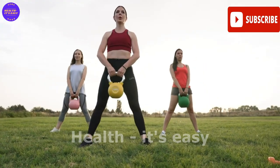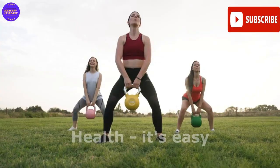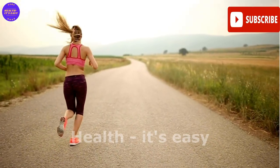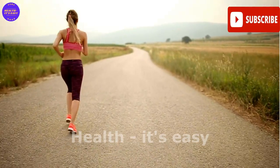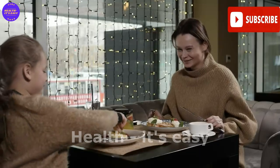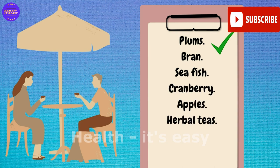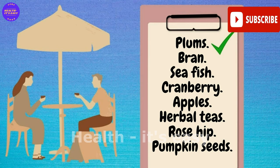Start by increasing your physical activity. Carry out morning and evening jogs, during which blood flow improves, which stimulates the kidneys. Do not forget about the diet — there are useful products specifically for cleansing the kidneys.